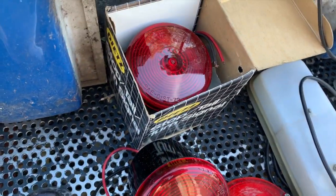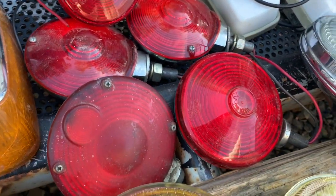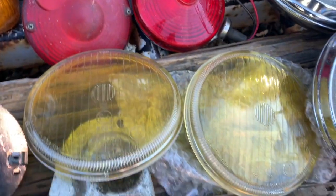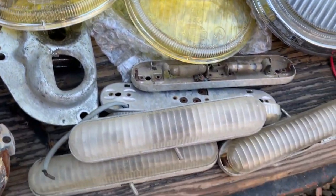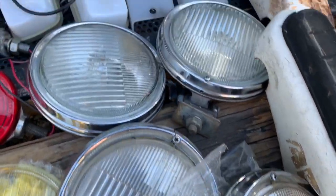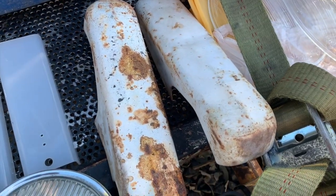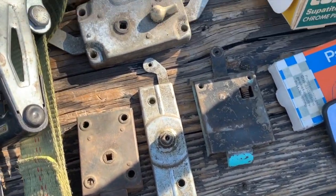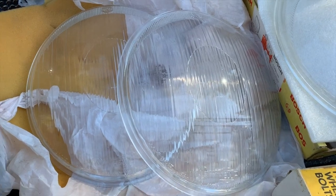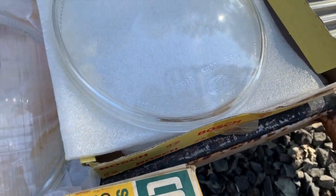There's some NOS Dietz turn signal stop lights — those are actually kind of cool; I don't know what you'd use them for but they're pretty killer. Some other buggy lights — all metal back, not plastic. Some killer Hella fog light lenses, bus dome lights, more Hella fog lights, Westy camper interior lights, split screen bus bumper guards and rubbers. Some split screen bus latch pieces, new old stock Hella fluted lenses with the VW logo, and new old stock Hella smooth lenses.